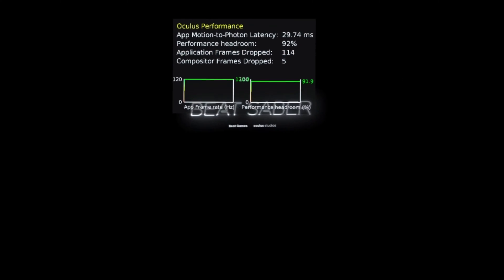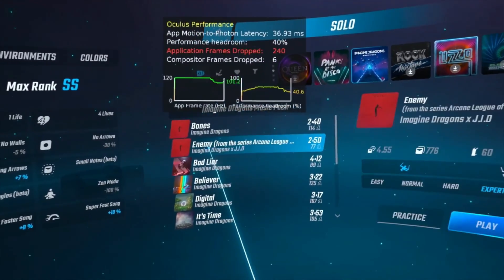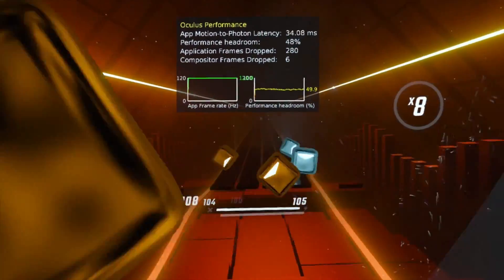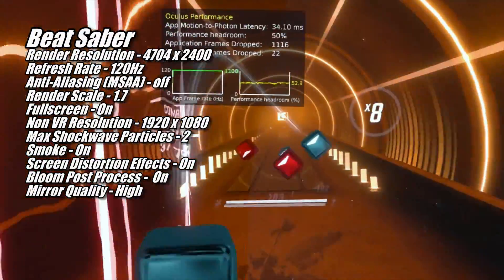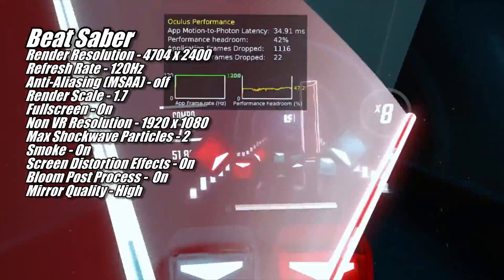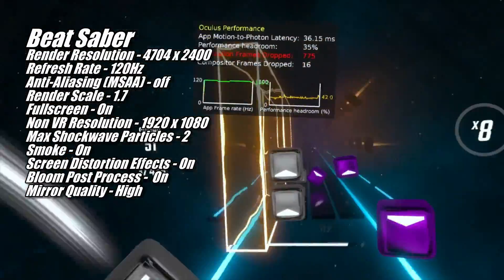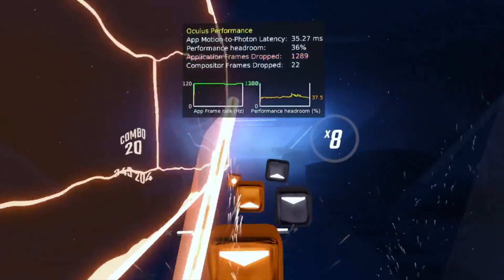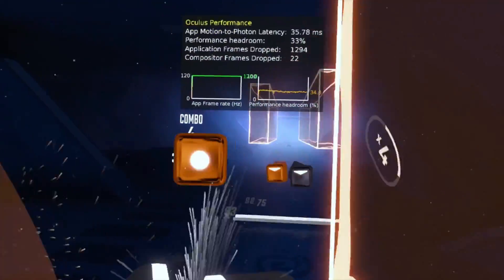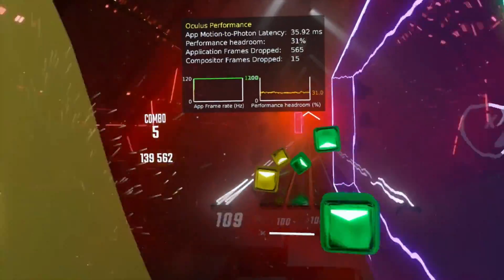While not the most difficult game to run, Beat Saber is still the most popular VR game out there, and I enjoy seeing how good it can look when you have enough GPU horsepower to really crank up the settings — and the 7700 XT is one of those GPUs. Using a render resolution of 4704x2400, it had no problem running Beat Saber at 120Hz with the in-game render scale set to 1.7 — just under the maximum of 1.8. With the resolution this high, the game looks super sharp and crisp in the headset. Best of all, I didn't have any of the hitching in this game — it ran buttery smooth.